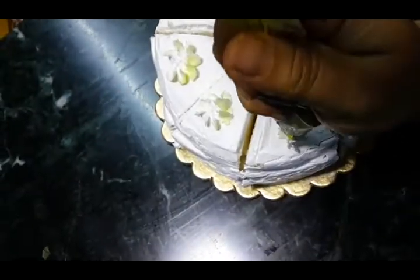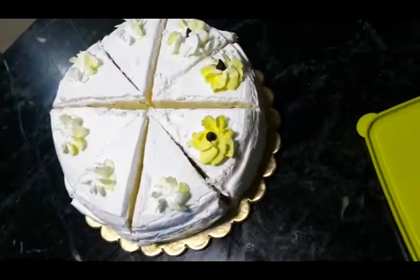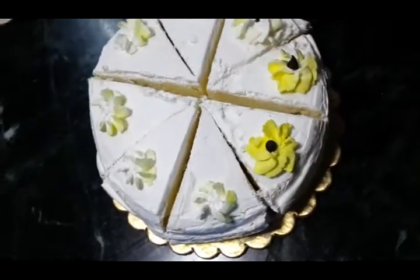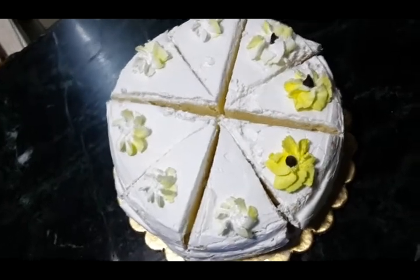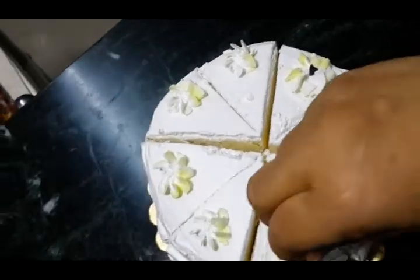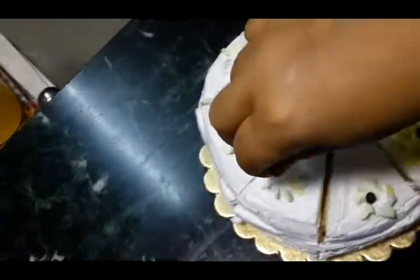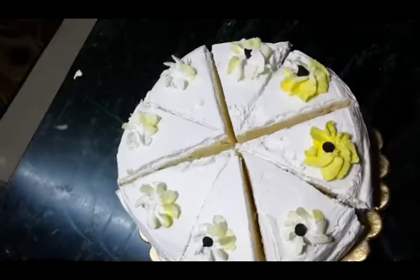Pineapple cake looks good when kept simple — it's very tasty and very soft. I have made these flowers and will just place some choco chips to give it a little bit of color.